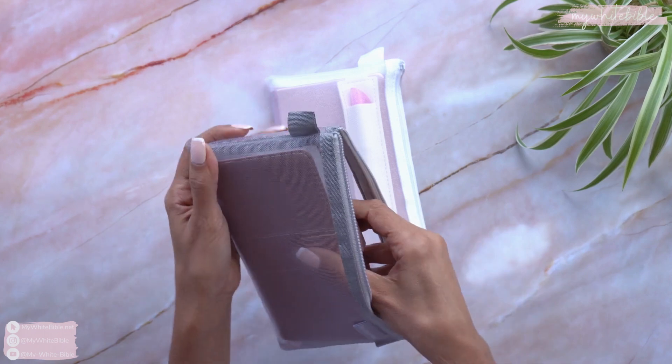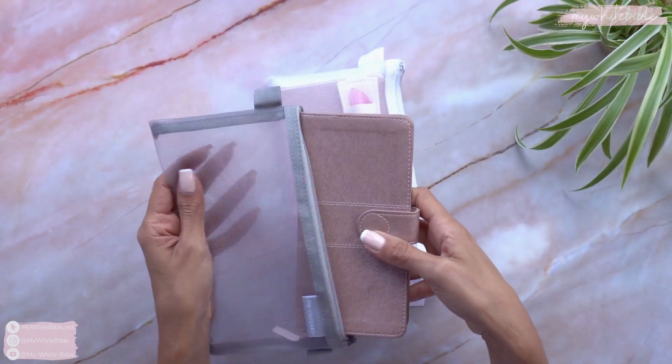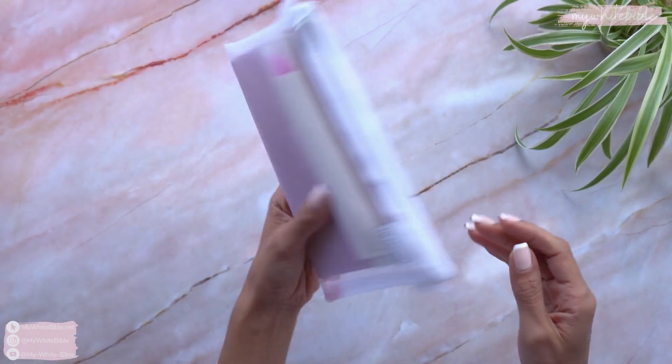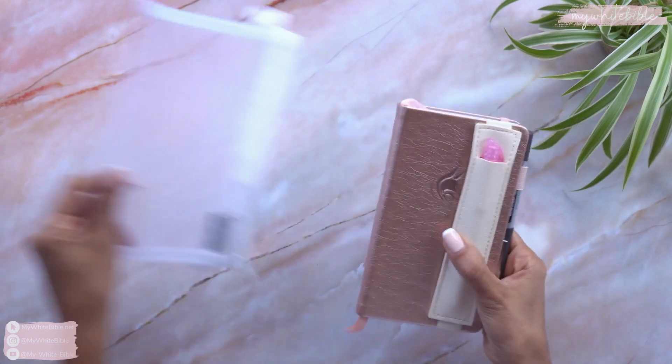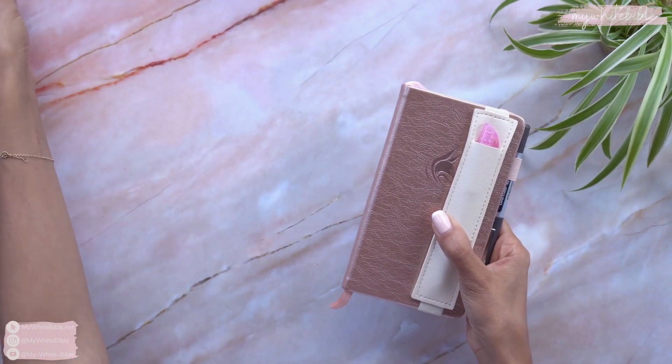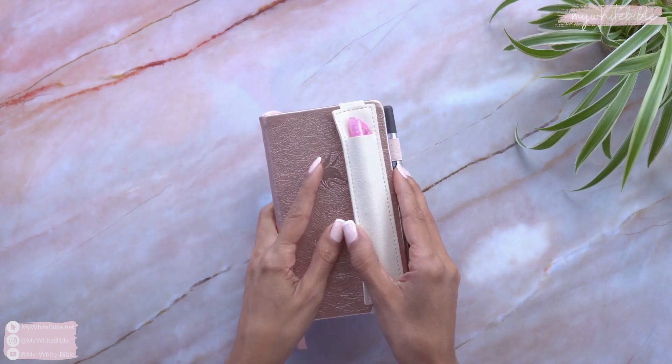These are basically pencil cases — they came in a two-pack. One fits my Bible really nicely and the other one fits my new planner. This planner is also rose gold because I think I have a slight obsession with the color rose gold.